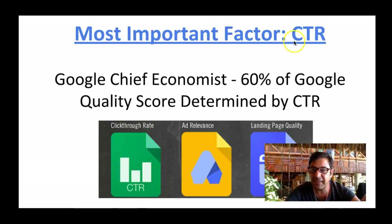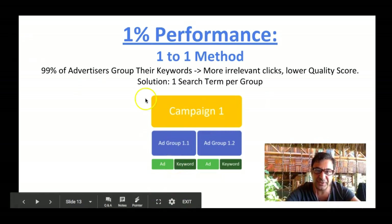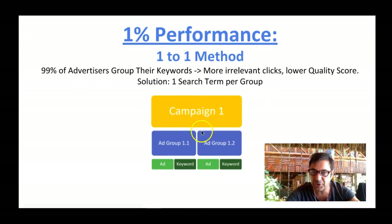The most important factor is click-through rate. Google's Chief Economist says 60% of the Google quality score is determined by the click-through rate. So we've got click-through rate, ad relevance, and landing page quality. Common practice — as you saw with the other advertisers — I was searching 'dental implants' and people were talking about dentistry I wasn't searching for. When you do it correctly, you're paying less per click, you're more relevant, you're up the top — more clicks, more people to your website, more customers, more money. We do one campaign, one ad group, one keyword. We use one search term per ad group.